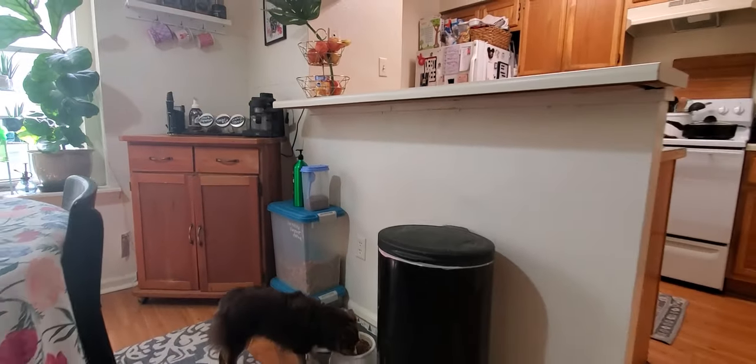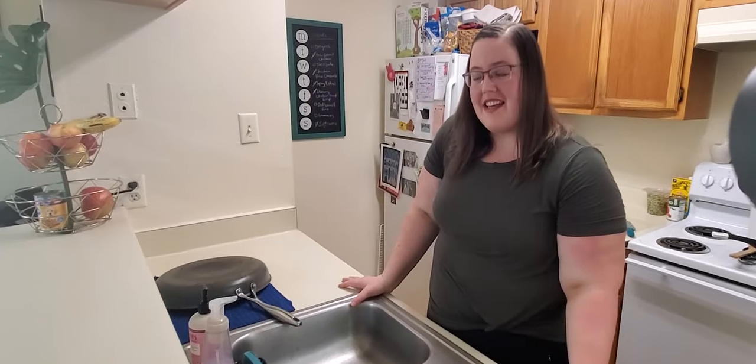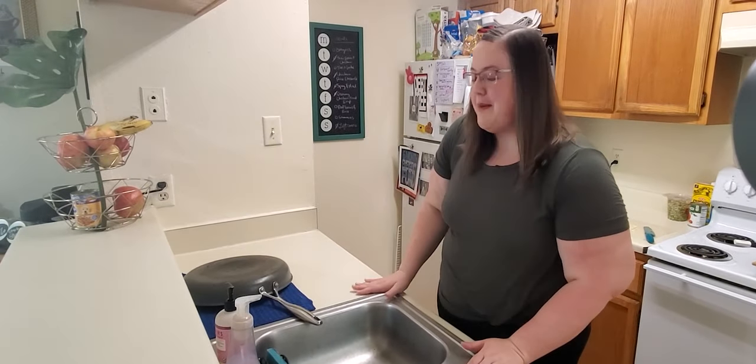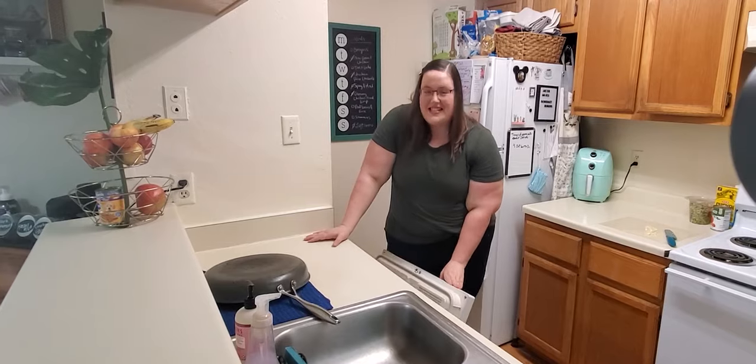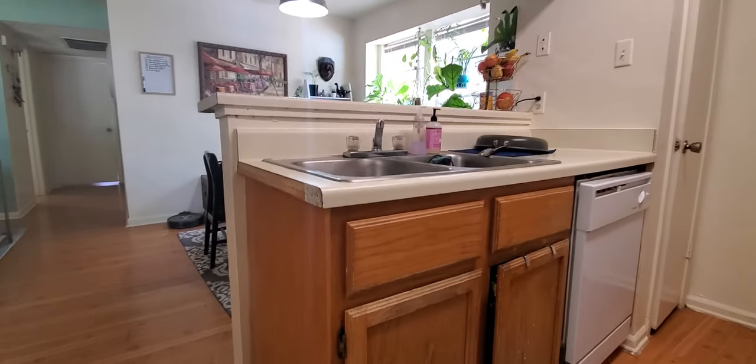Down here we have the dog feeding section. Here's the kitchen — it is small, but it has done what we needed it to do. This is the first place I've ever had that had a dishwasher and I am still grateful for that every day, because I've never had a dishwasher in my life before. And those things are freaking miracles.